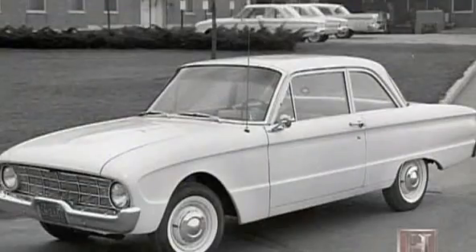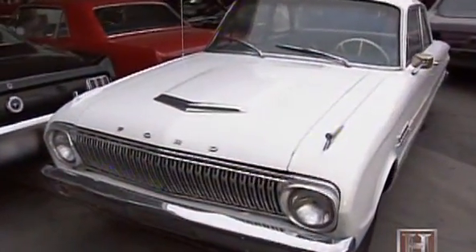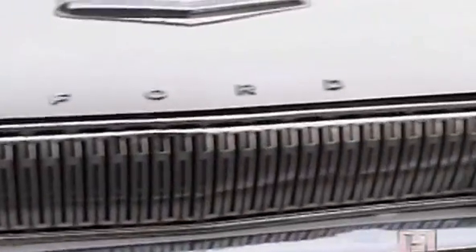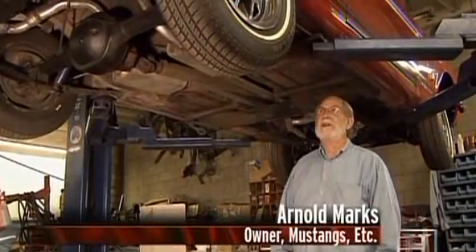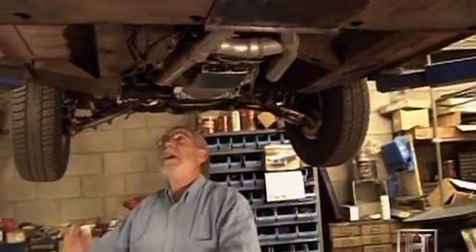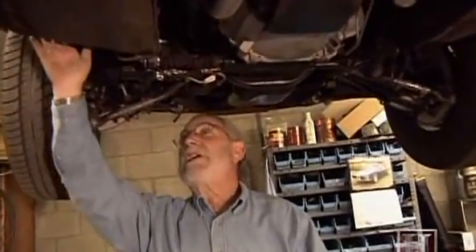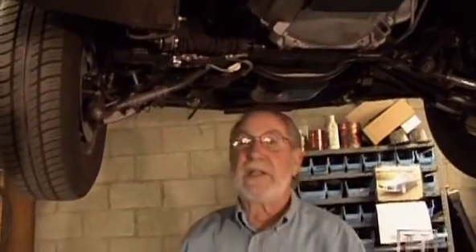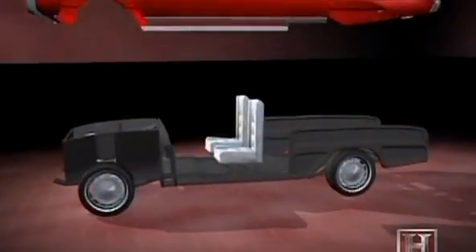Although Iacocca's design team thought outside the box, they also used the dowdy Falcon as their starting point. The Mustang is based on the Falcon except for the styling — it shares the same platform, a unit body car with no separate frame. Ford added torque boxes, which are steel plates that added strength to the frame and kept it from flexing.